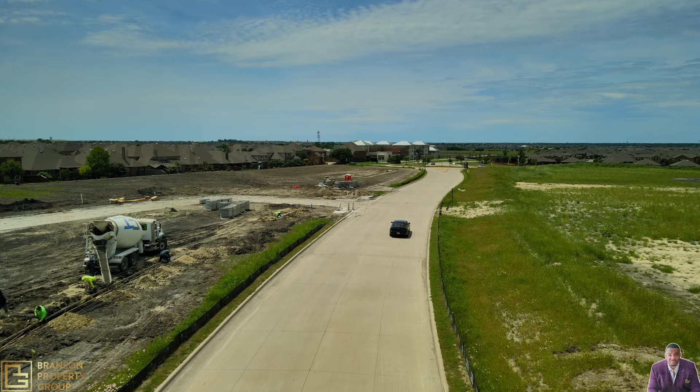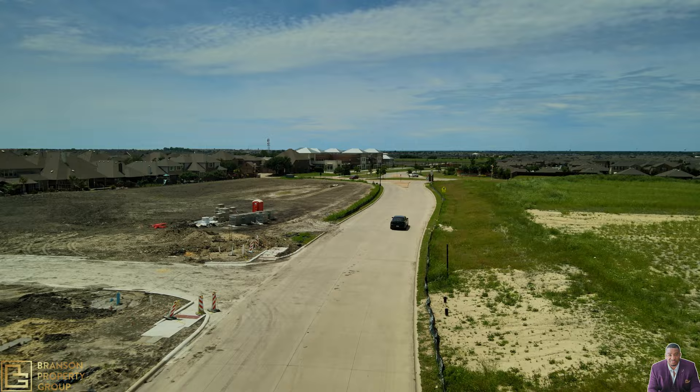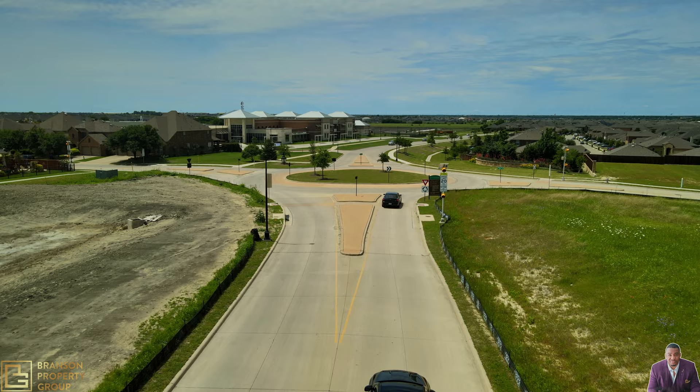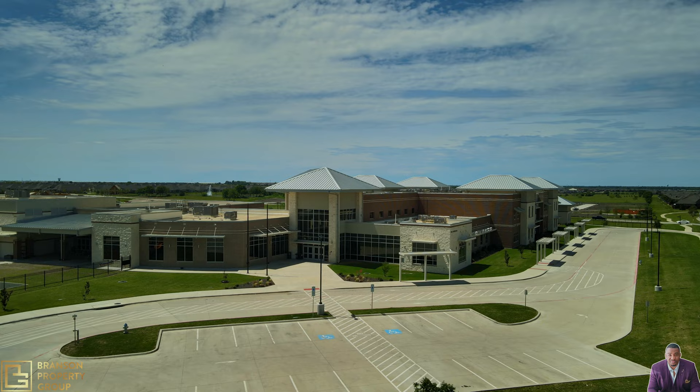As you notice, there's more land that they're slowly developing to build — I believe some more commercial spaces inside the neighborhood as well as some more home lots. Also, this community has its own elementary school with Griffin Elementary, so that would be perfect for your kids.